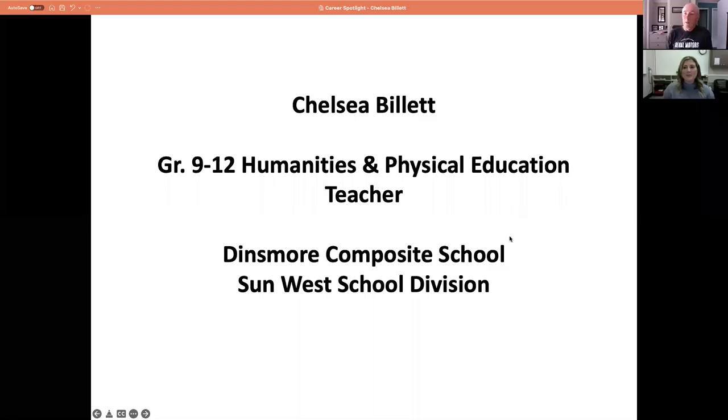I'm an industry education coordinator working with Regina District Industry Education Council and Sunwest School Division. Today it's my pleasure to introduce Chelsea Billett, who is a multi-grade teacher currently teaching at Dinsmore Composite School. Dinsmore Composite School is a K-12 school located in west central Saskatchewan. Chelsea will tell us about her career as a teacher and what it is like to teach in a small rural school.